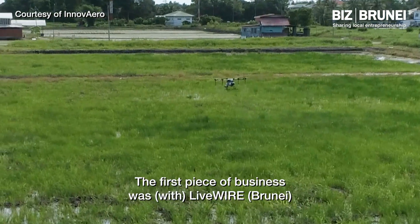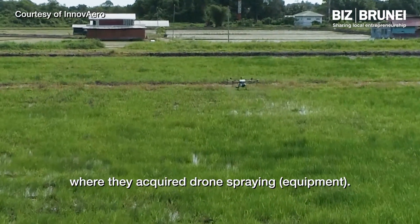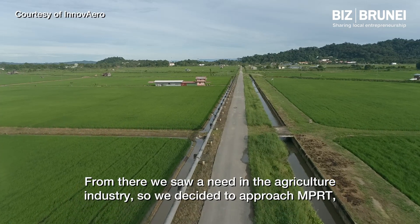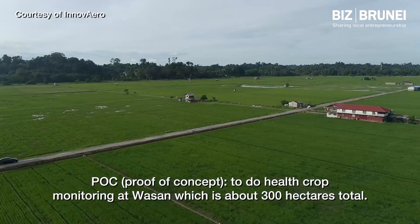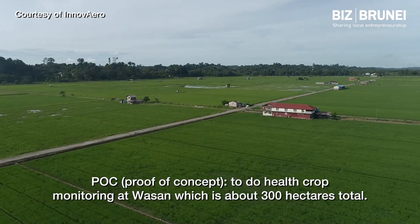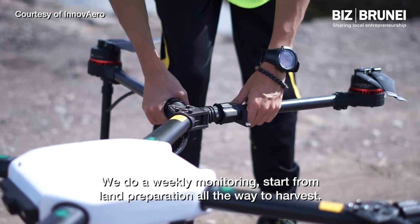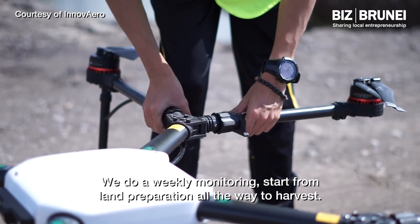The first piece of business was Livewire, where they acquired drone spraying. From there, we saw a need in the agriculture industry, so we decided to approach NPRT for a POC to do crop health monitoring at Wasan, which is about 300 hectares total.